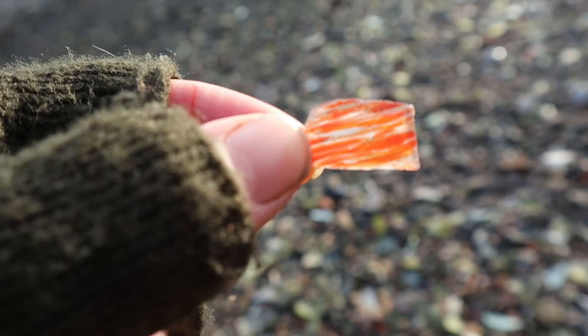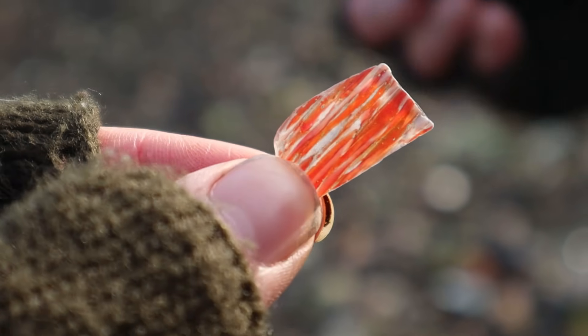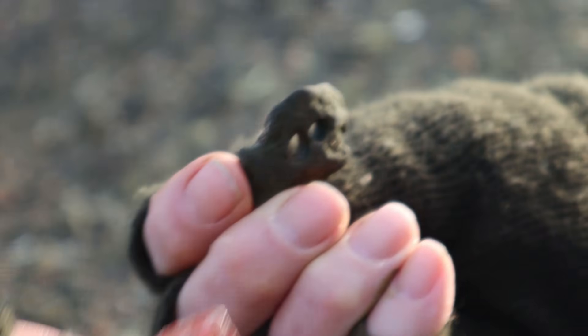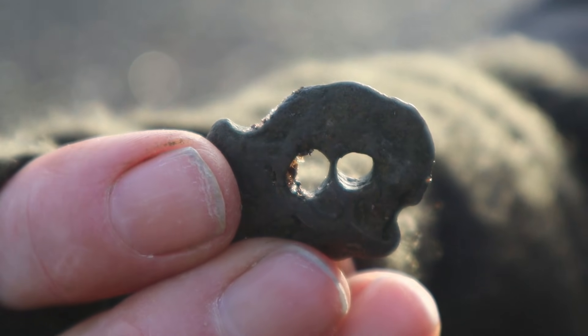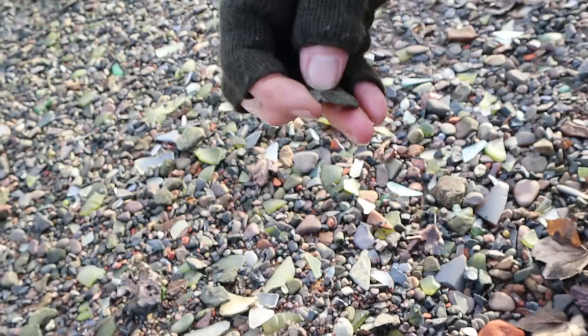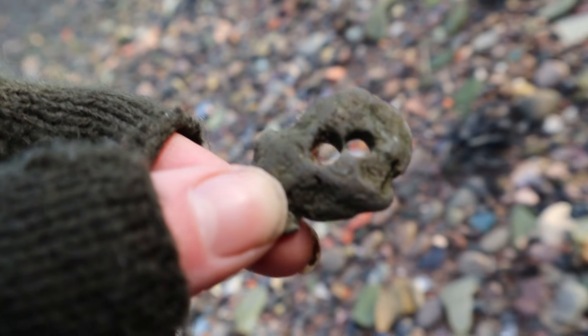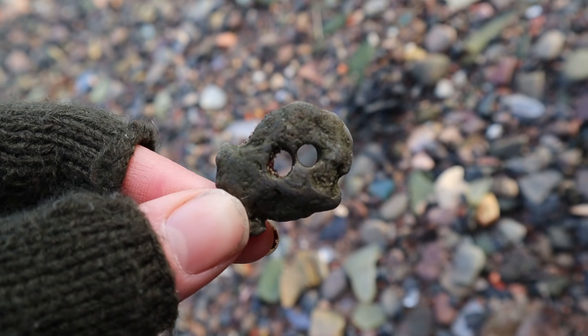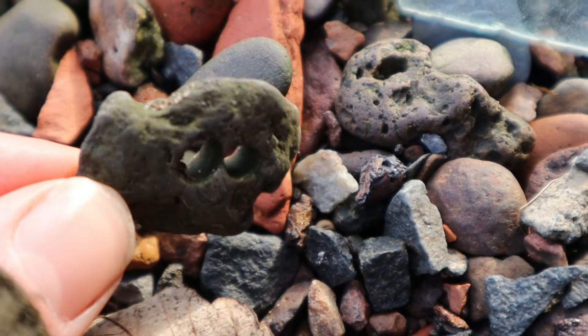Just behind Mum I spotted this — it's really beautiful, like red and orange. And we've got a little hagstone with two little eyes and two little teeth — we've got to name her. We'll call her Gladys. Gladys the hagstone.